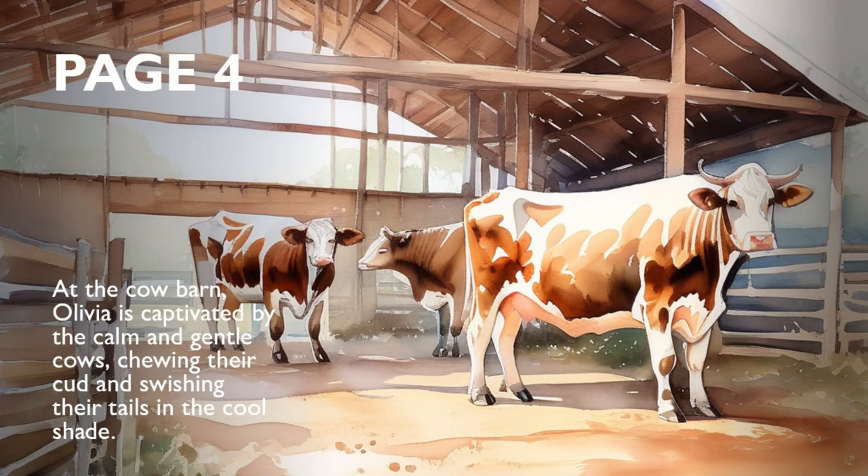At the Cow Barn, Olivia is captivated by the calm and gentle cows, chewing their cud and swishing their tails in the cool shade.